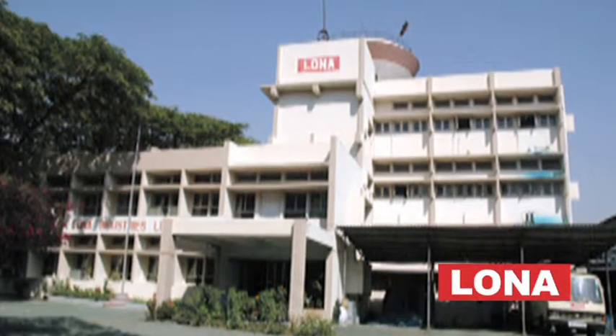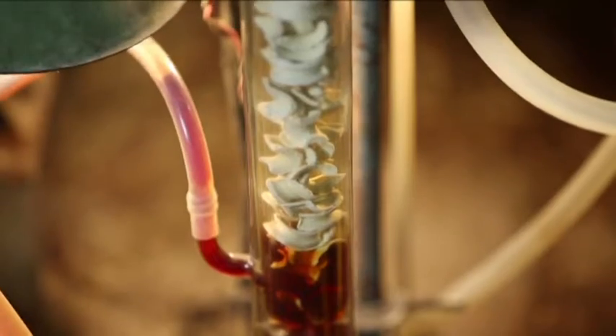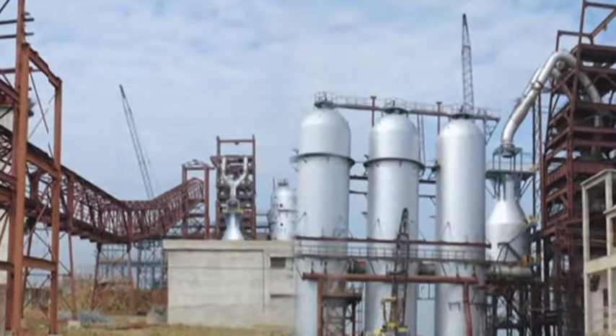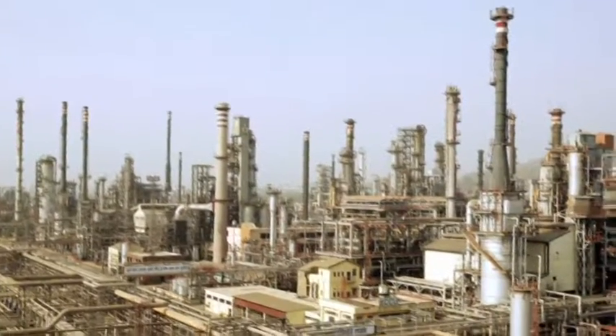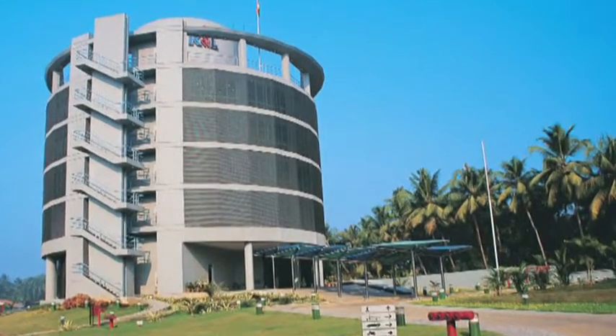CSIR IIP developed a unique technology of aromatic extraction for production of benzene and toluene using Sulfolane solvent. The technology was commercially implemented at BPCL Mumbai and KRL Kochi with very good success rate and performance.